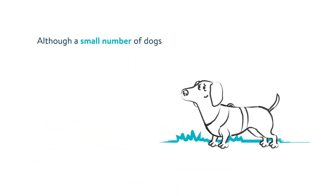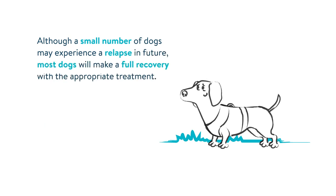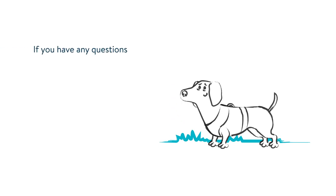Although a small number of dogs may experience a relapse in future, most dogs will make a full recovery with the appropriate treatment. If you have any questions about your dog, please talk to your vet.